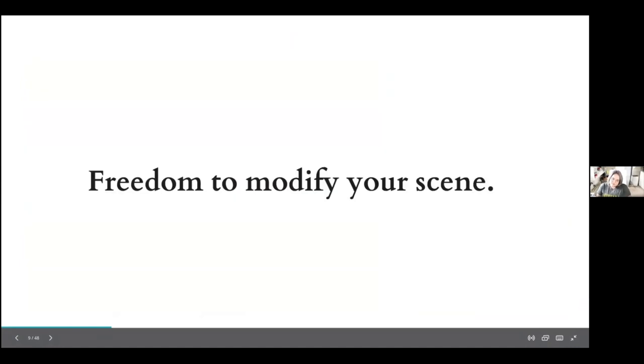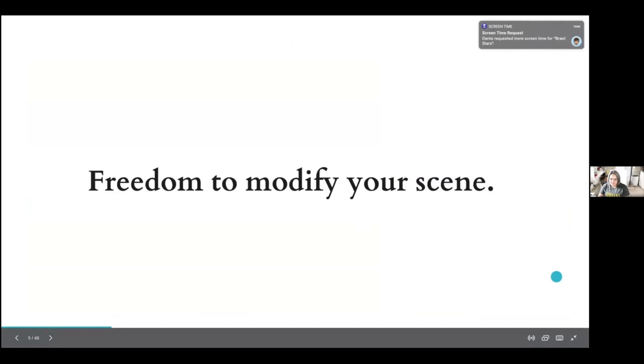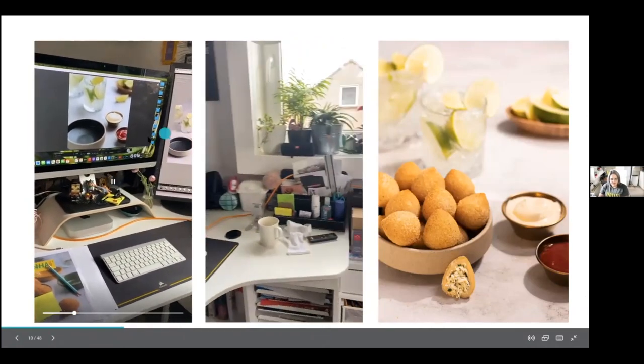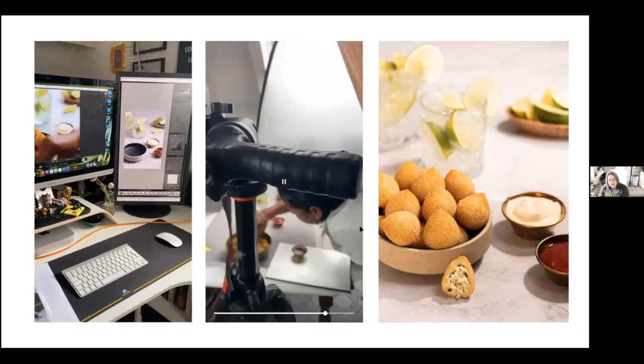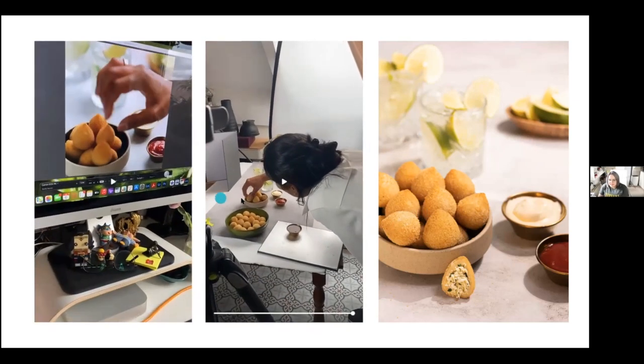Another advantage of shooting tethered is the freedom to modify your scene as you like. I have here a real photo shoot with a client — those are Brazilian snacks — and she wanted to place them in the way she felt was right, helping herself by seeing everything on screen. It was wonderful.